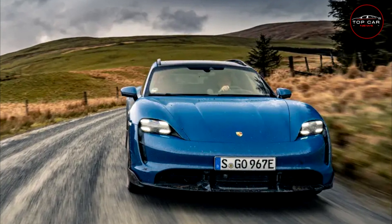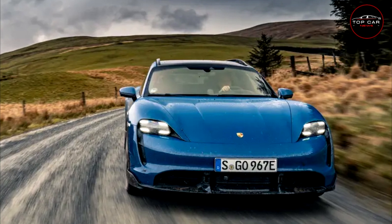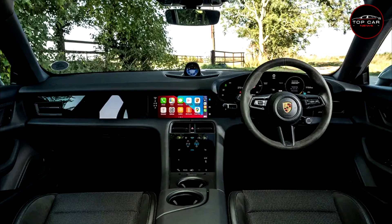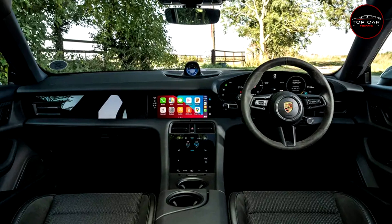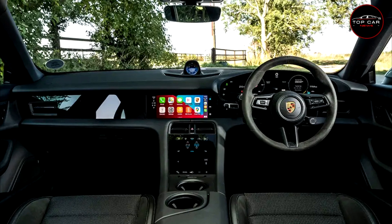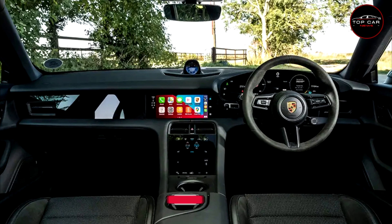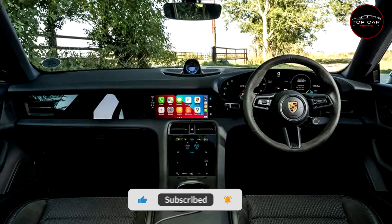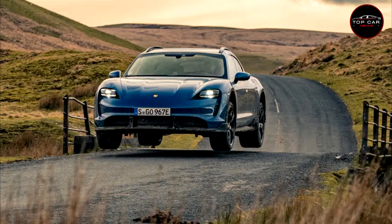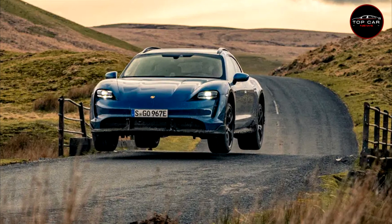Don't get too fixated on carrying capacity. In terms of raw figures, its 405-liter load bay is not in the same league as an E-Class wagon's 640 liters, but it does give the Cross Turismo added versatility over the regular Taycan. Even though overall length is only up by 11 millimeters, the rear seats get no more legroom, but the impression of space is boosted hugely by an extra 36 millimeters of headroom.